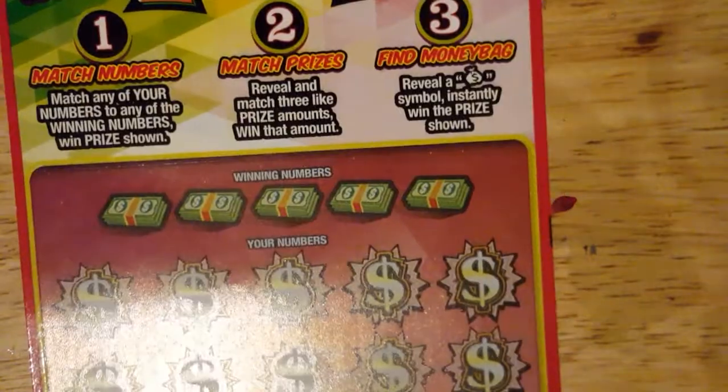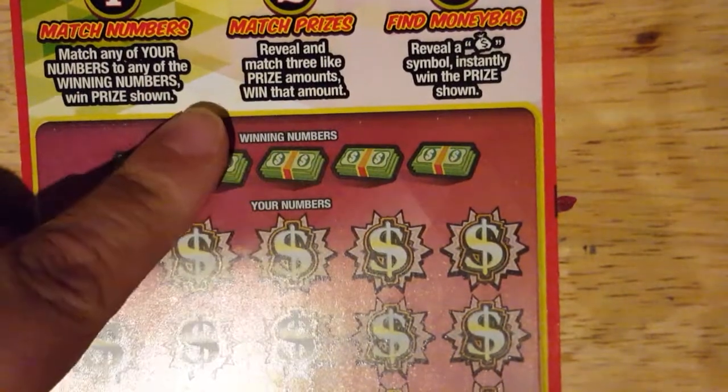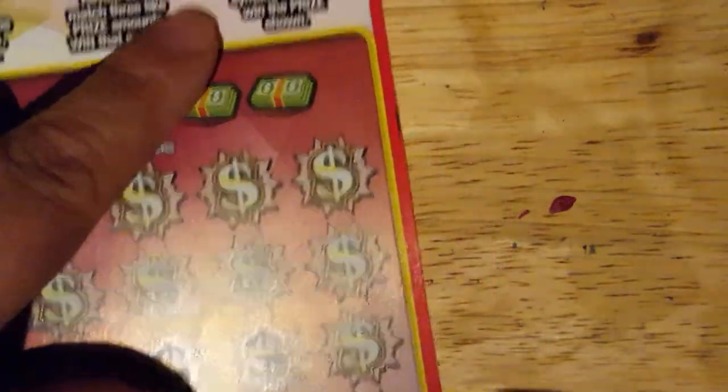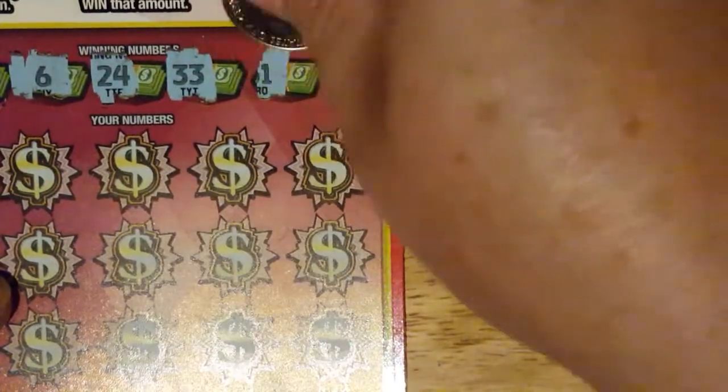Triple Play: one is to match our numbers down here to the numbers up here. Second, you can get three prize amounts, and then there is also an instant win money bag. So let's just get right to it. We're going to need a 19, 6, 24, 33, or a 31.